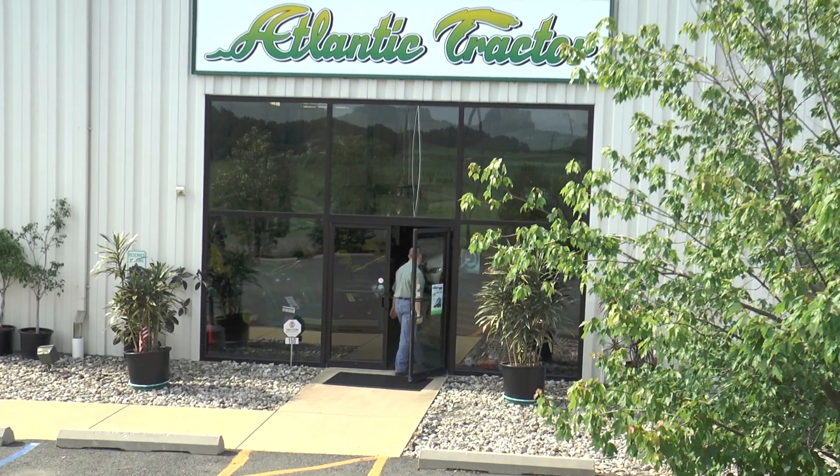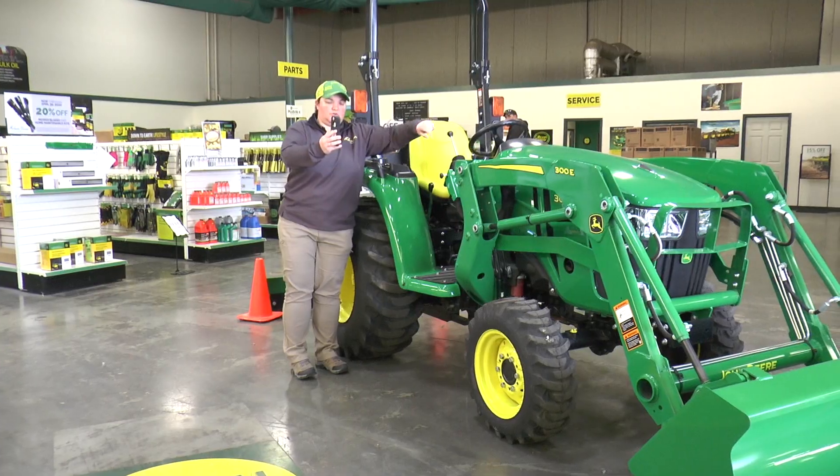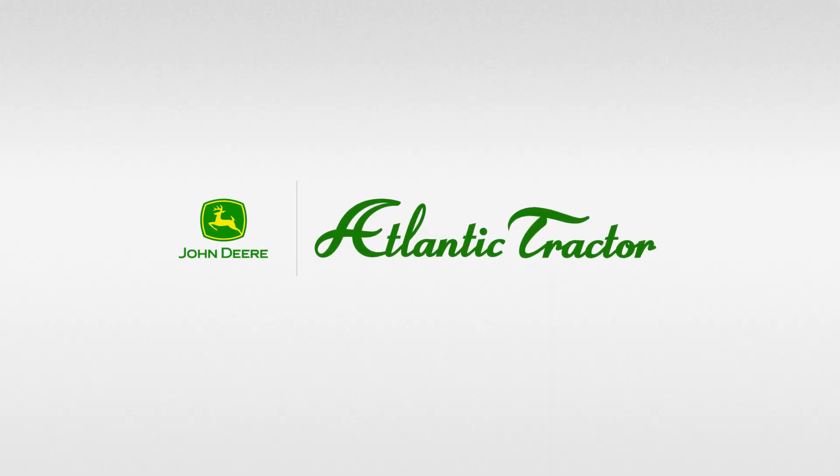So stop in to one of our 12 locations, or give us a call and schedule your one-on-one or virtual appointment today. At Atlantic Tractor, we live it.